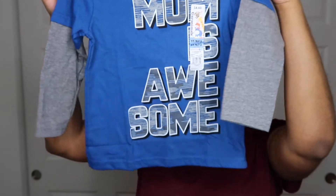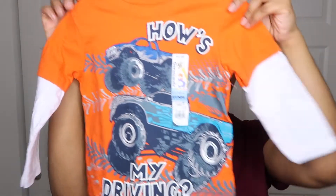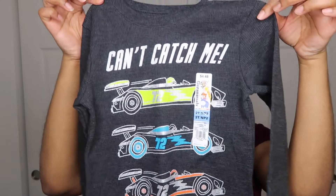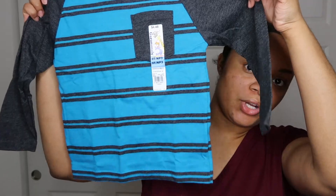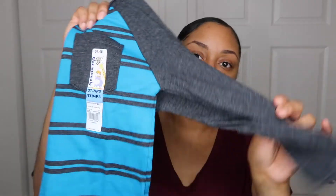It has a gray layering look. Next is a 'How's My Driving' two-layer look tee with a white thermal underneath that says 'Catch Me,' with some cars on it. You can pair these with jeans — it's a cute little long sleeve shirt. I love stripes, so this was right up my alley.